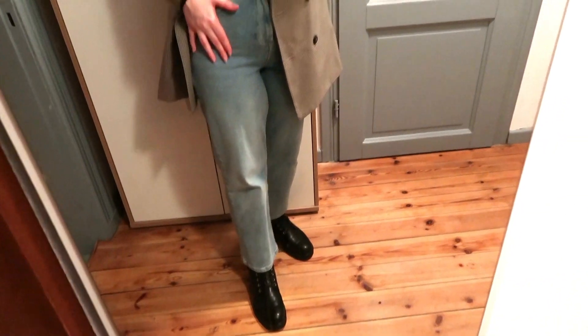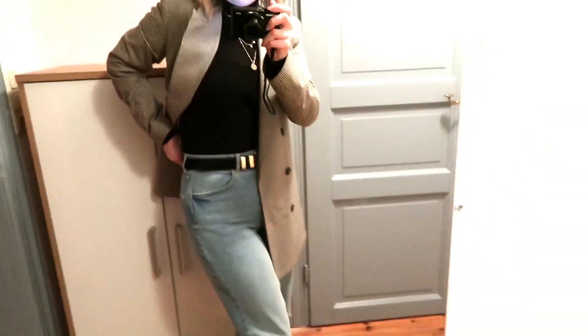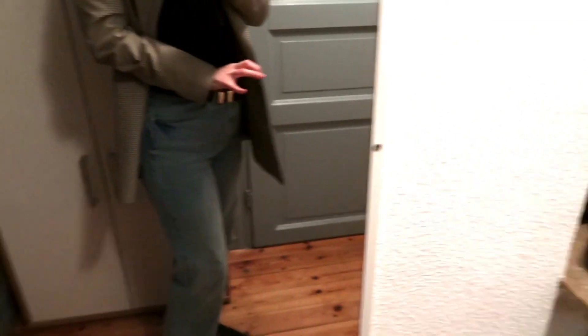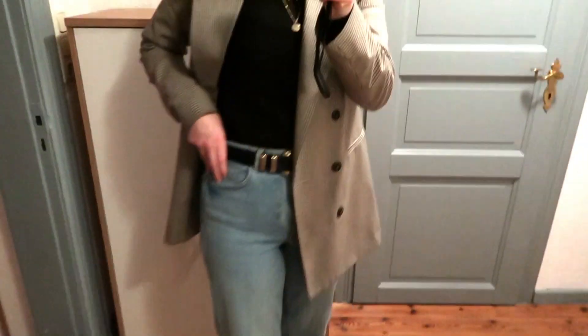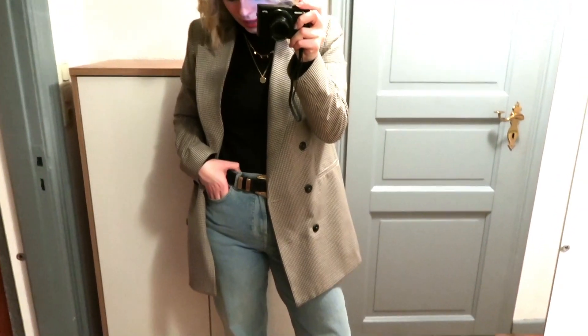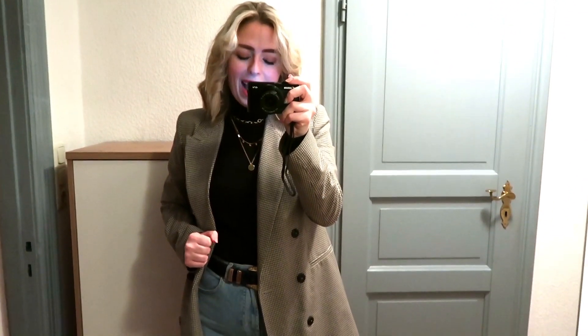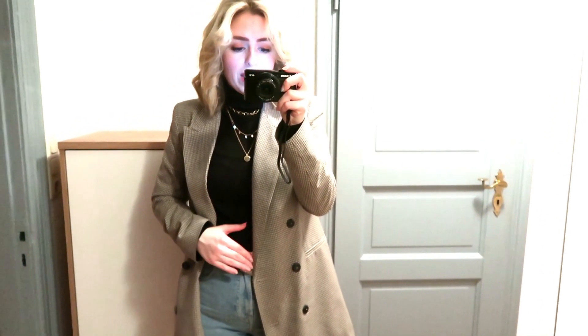I'm wearing my Pieces jeans, which you will have seen on my channel before. I got these in a size 38 but they are now just a little bit too big — quite a lot actually — and I can't wear them without a belt. I'm wearing this Zara belt which is really old and starting to fall apart, but I think it's fine for now.